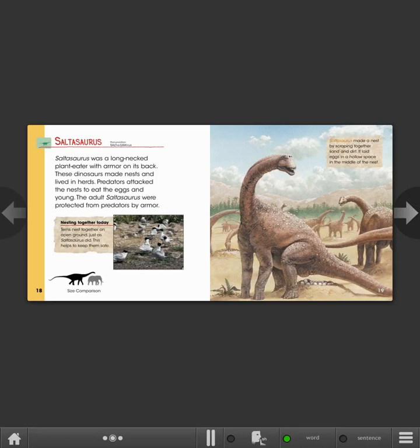Saltosaurus made a nest by scraping together sand and dirt. It laid eggs in a hollow space in the middle of the nest.